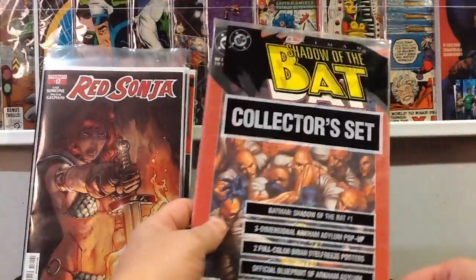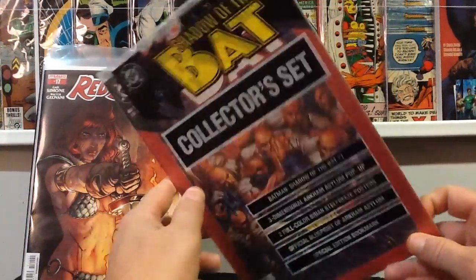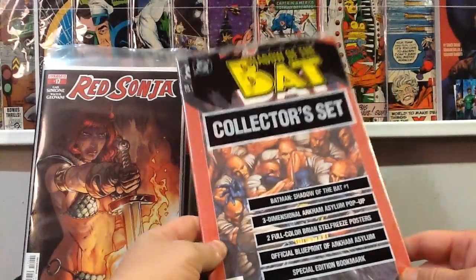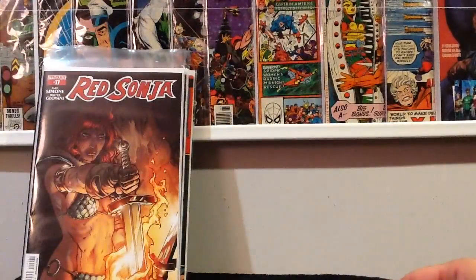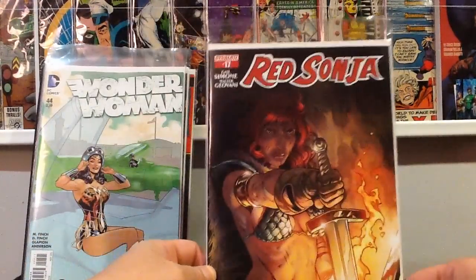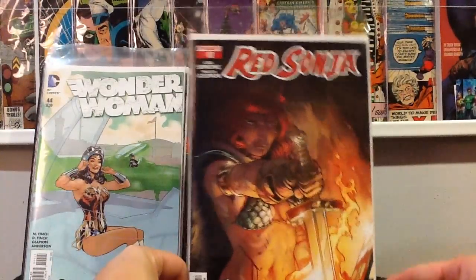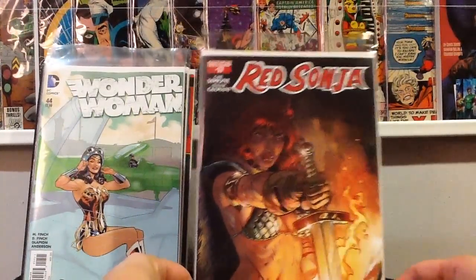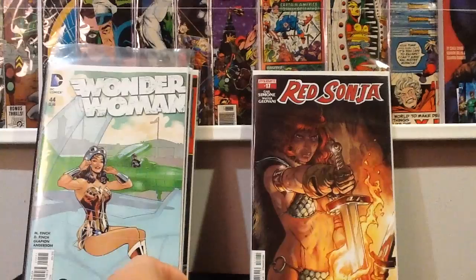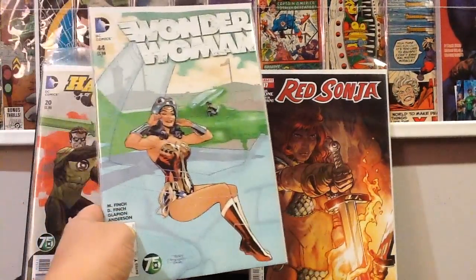Found another one of these in the quarter bin — Shadow of the Bat, this is like my third copy of the first appearance of Victor Zazz, and it's still in the poly bag, so I grabbed that. Then I went to Zap Comics today and picked up Red Sonja number 17. I've stopped picking this up but I saw it there and figured I might as well get it and see what's been going on — I haven't read it in a while.